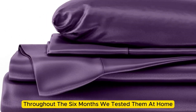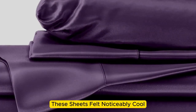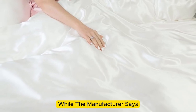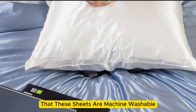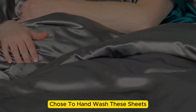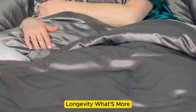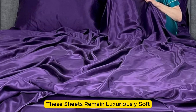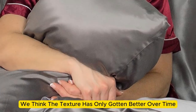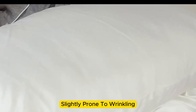However, we found throughout the six months we tested them at home, these sheets felt noticeably cool during the summer months while keeping us comfortably warm in the fall. While the manufacturer says that these sheets are machine washable, note that our long-term tester chose to hand wash these sheets, which may have contributed to the product's impressive longevity. What's more, these sheets remain luxuriously soft — in fact, we think the texture has only gotten better over time. However, we have noticed that these sheets are slightly prone to wrinkling.